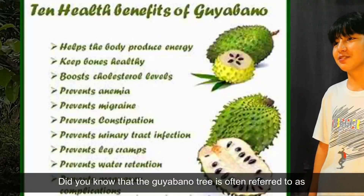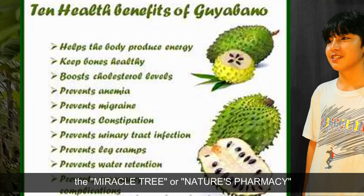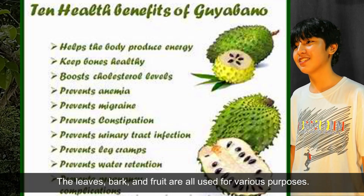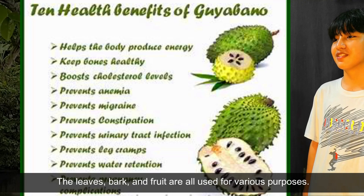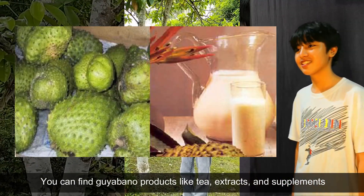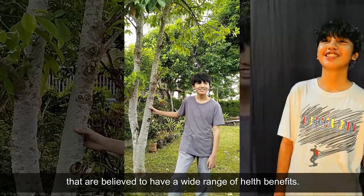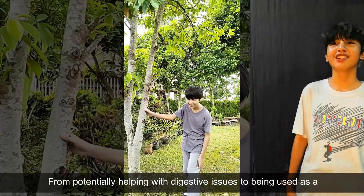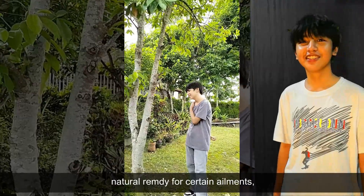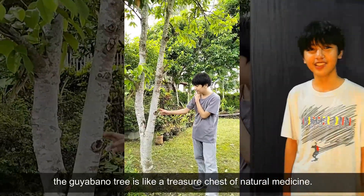Did you know that Guayabano is often referred to as the miracle fruit or nature's pharmacy because of its medicinal properties? The leaves, bark, and fruit are all used for various purposes. You can find Guayabano products like tea, extracts, and supplements that are believed to have a wide range of health benefits — from potentially helping with digestive issues to being used as a natural remedy for certain ailments. The Guayabano is like a treasure chest of natural medicine.